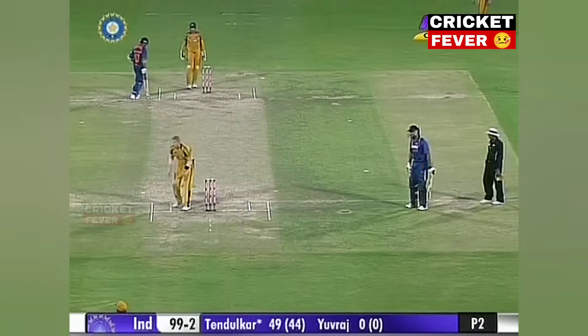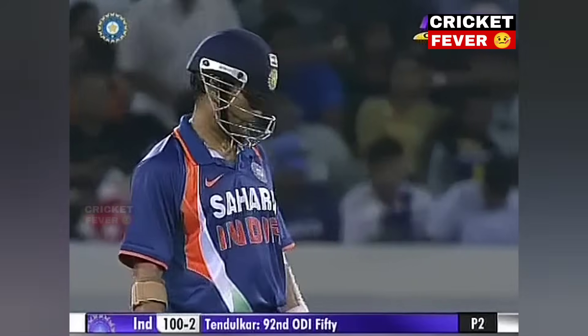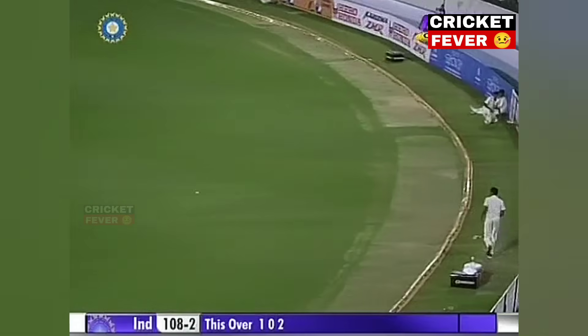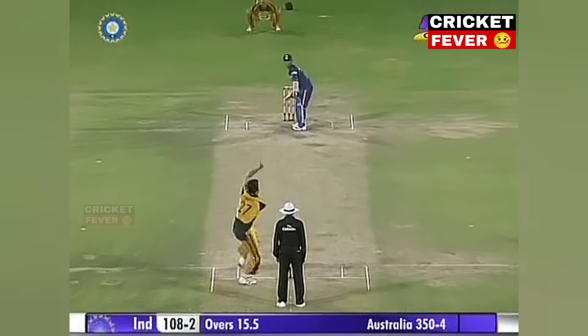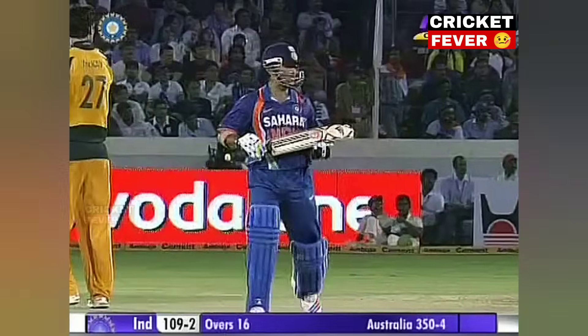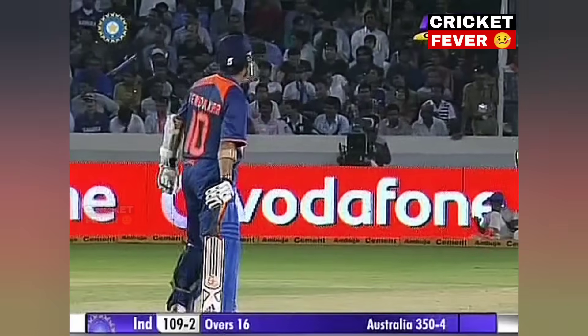And Sachin is carrying on the fight, looking in good touch. He's settled. Well he saw that very early — the slow one. Went for it. It was in the slot for him. Just flicked it over. Just a single. Could have been a wide if it hadn't got the bat. It was eight from the over. It's 109 for two.